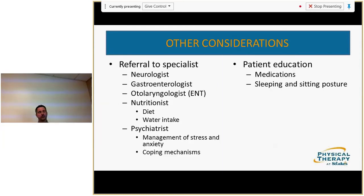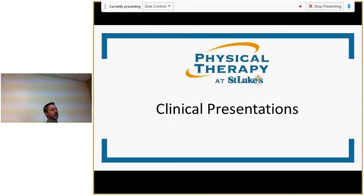Other considerations — know when and who to refer to. Refer to a nutritionist for diet and water intake. Psychiatrists for stress and anxiety coping mechanisms that fall outside our scope. Educate patients on how and when to take medication. Sleep and sitting posture are critical for migraine patients and shouldn't be overlooked.